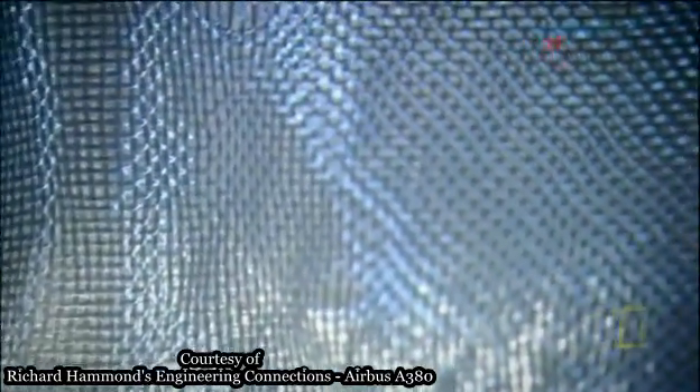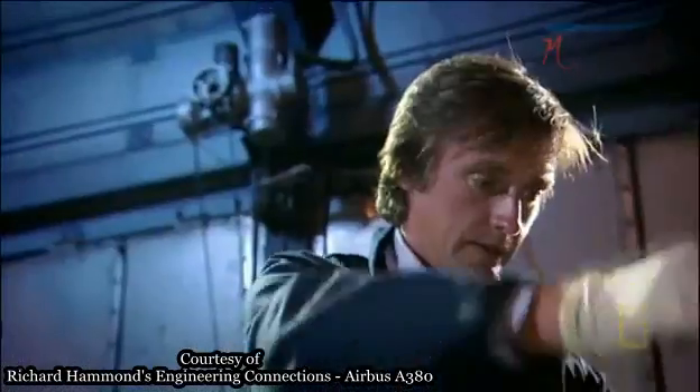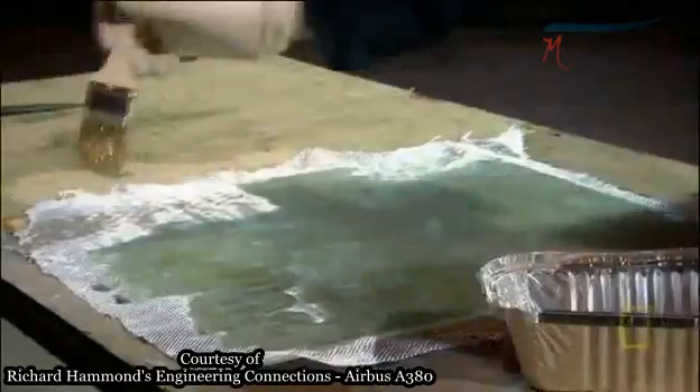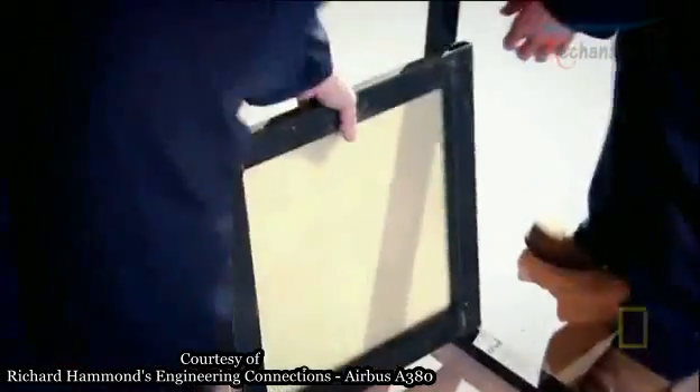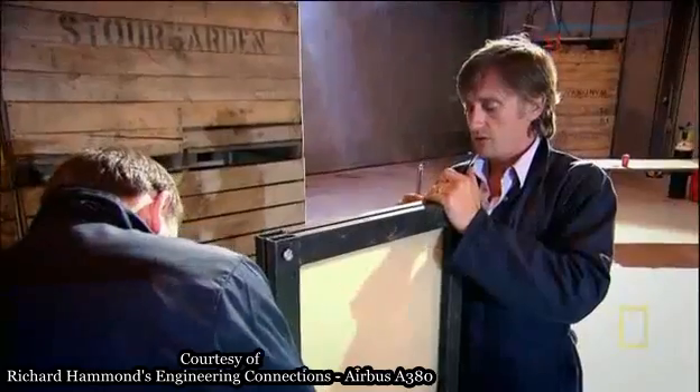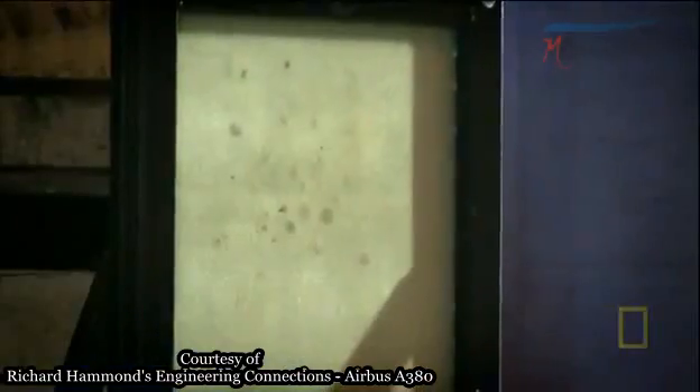These glass fibers can be woven like textiles to produce sheets of material. The next stage is to add liquid resin. When it dries, it sticks the fibers together to create glass in its strongest form: fiberglass.